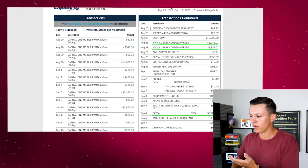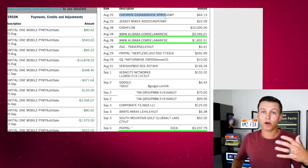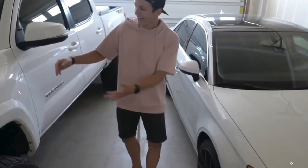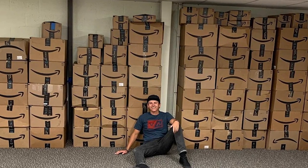Let's go to my actual business expenses. August 25th — Chevron, I filled up with gas. As you guys know I bought a truck, and that truck is a business expense. It helps me carry my inventory to the UPS store. I get a lot of inventory from my Amazon FBA business and I have to drive it to the UPS store — it's a great way to carry all the boxes. My Tesla doesn't fit all the boxes, so I had to get a truck.